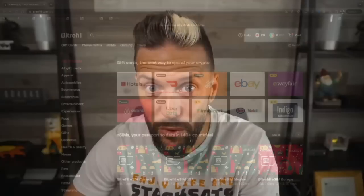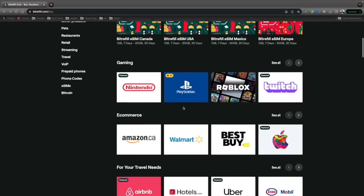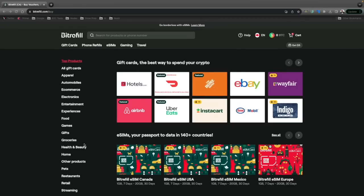I'm Ben with the BTC Sessions and this is your Bullish Bit brought to you by bitrefill.com, your one-stop shop for living on a Bitcoin standard. Sign up and grab gift cards for e-sims, gaming, e-commerce, your travel needs, food, and much more. You can buy them all with Bitcoin and Lightning. Sign up today and use code BTCSESSIONS10 for some special perks.